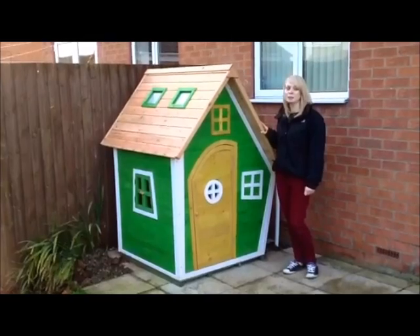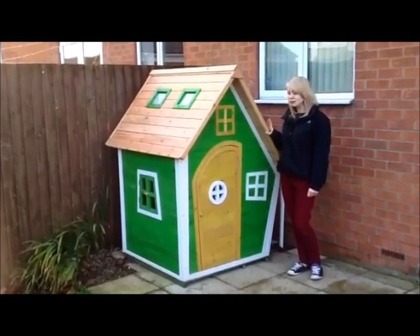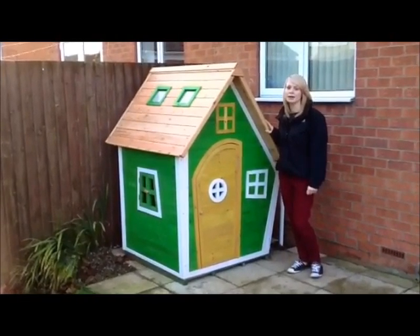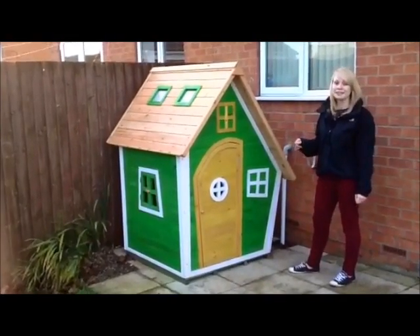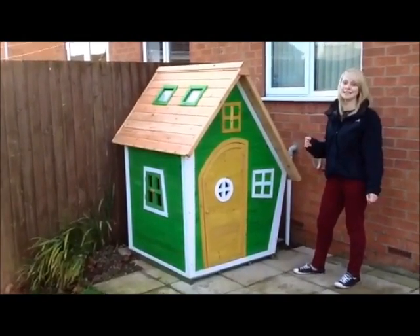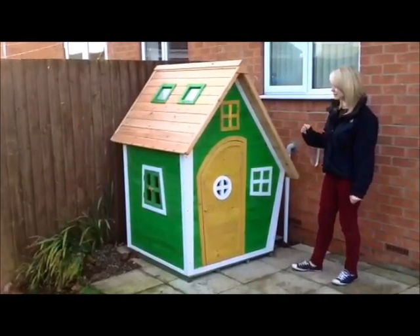This is a Wacky Ranch Playhouse from Big Game Hunters and it retails at £249.99. You can see straight away it's a really funky design — it's bright, it's colourful, it stands out and I think that's why I like it so much.